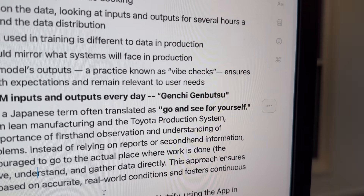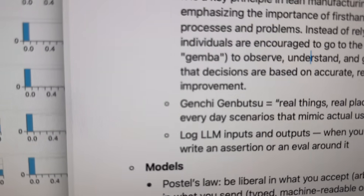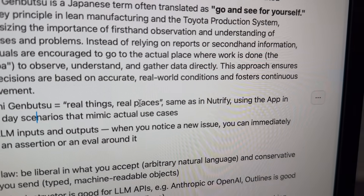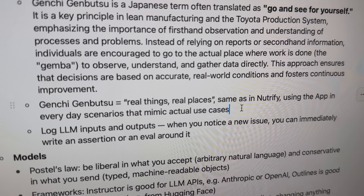I use Nutrify every day, so I know how it works on real-life images of food. I found a really cool term today in the article I was reading about LLMs — Genshi Genbutsu: go and see for yourself. That's from Toyota's production system apparently. Genshi Genbutsu means real things, real places — same as Nutrify, using the app in everyday scenarios that mimic actual use cases. The real test set is real life.